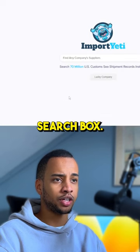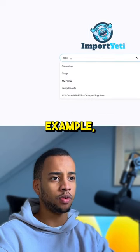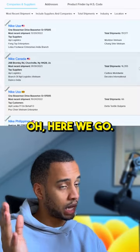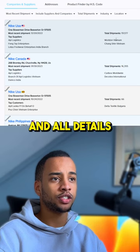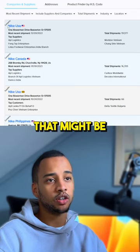Just type a company into the search box. If you type in, for example, Nike USA, you'll find a full list of top suppliers and all details that might be interesting to you.